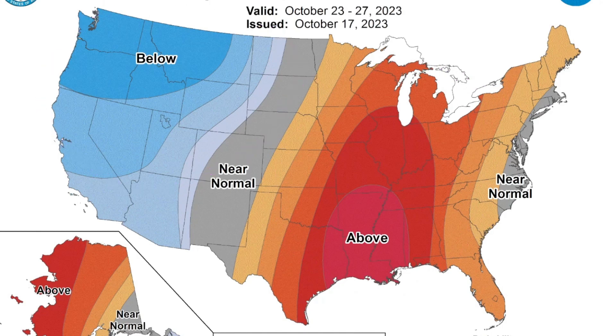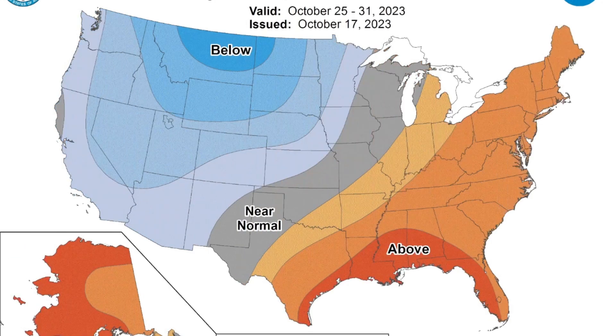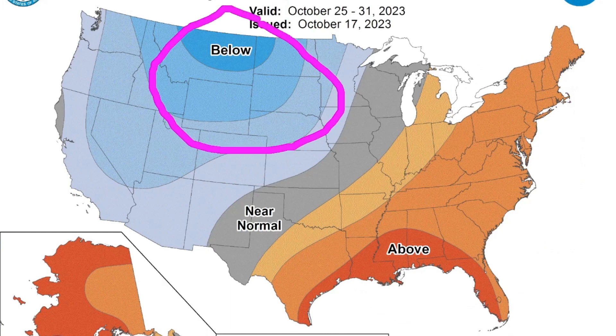That's what we're seeing for that period. Now where I do defer a little bit: stepping forward to days 8 through 14, October 25th to the 31st, the Climate Center is advertising and holding on to warmer temperatures here across the east with a cool down at below normal temperatures here in the high plains.